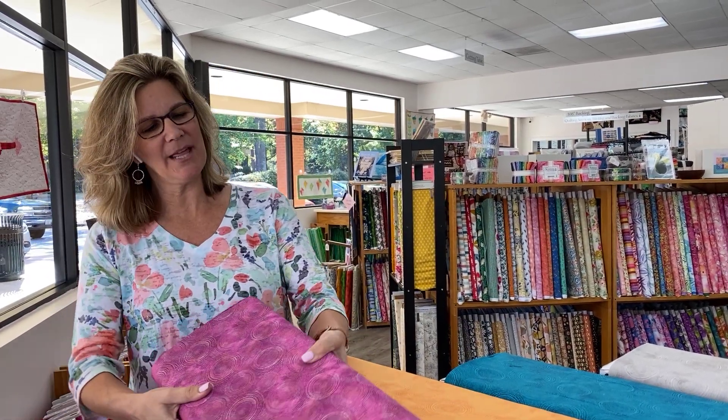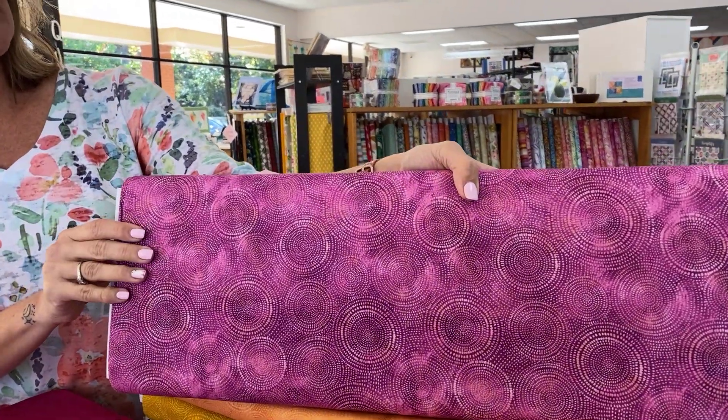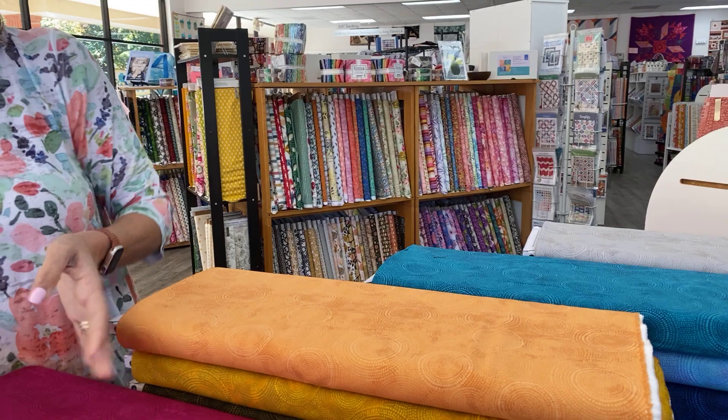Hey everybody, it's Julianne from Cary Quilting Company in Cary, North Carolina. Today is Wednesday, November 1st, and today I have the next set of Radiance. Radiance is a blender that I first showed you last week, and there are a total of 60 colors in this beautiful collection.